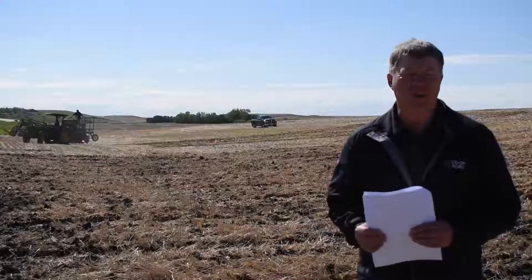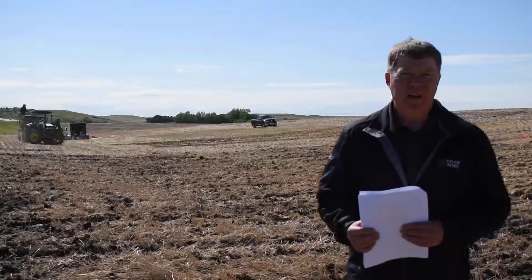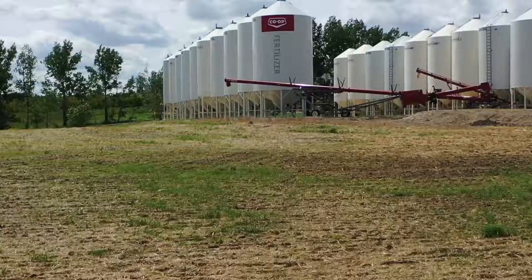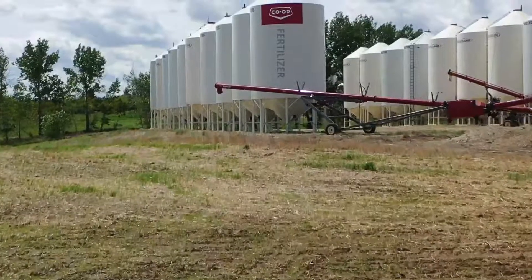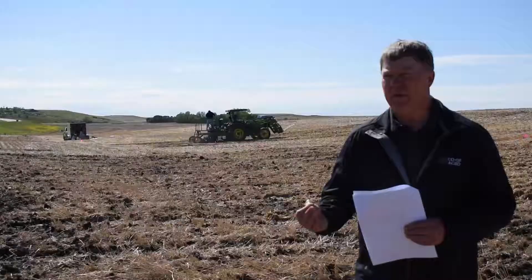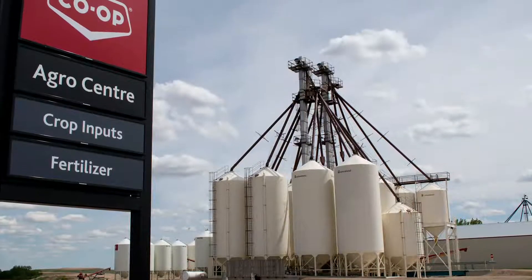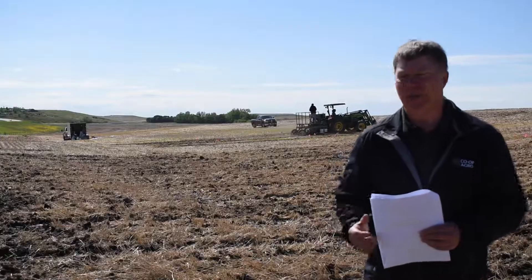One theme we look at this year is sustainability, which relates to our Grown with Purpose initiative for fertilizer management — looking at the right rate, the right timing, the right product, in the right place. We've got a number of trials here looking at different fertilizer placement. The other part of nutrient stewardship is using enhanced efficiency fertilizer, and we've got trials here with some of those enhanced efficiency fertilizer products.